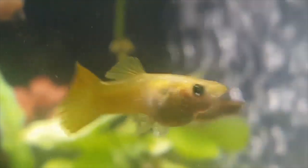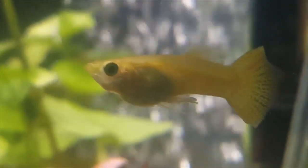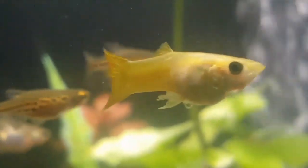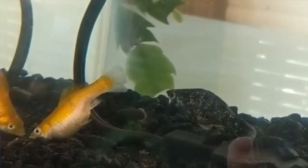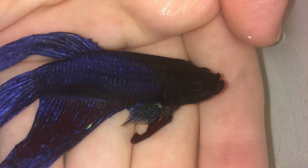Dropsy is mainly caused by poor water conditions and improper diet. This usually affects herbivores who've been given more of a protein diet versus having enough greens. You'll know your fish has dropsy if they look bloated and start acting lethargic. They'll also lose a lot of their color and won't be in the mood to eat anything. This disease causes fluids to build up internally, causing the fish to bloat so much that in severe cases you'll actually see the fish's scales start sticking out.